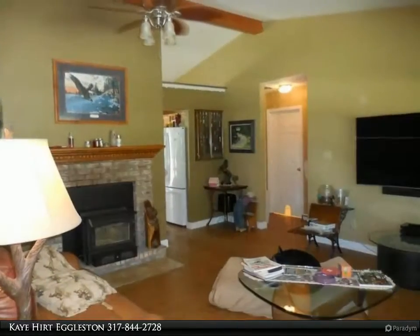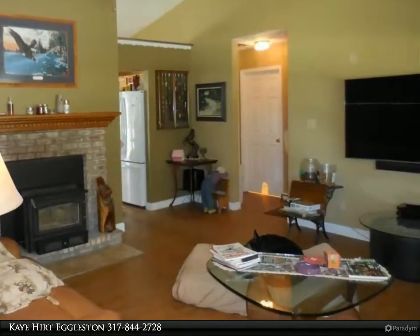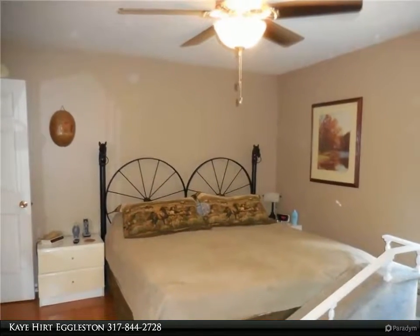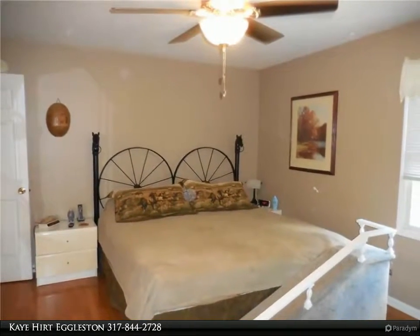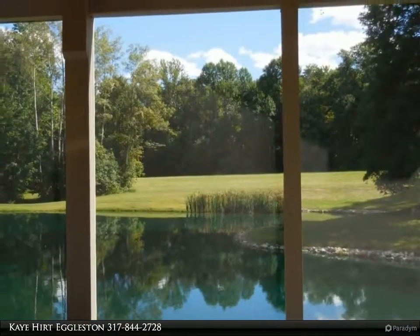Plus a gorgeous brick ranch home with wood stove, cathedral ceiling, laminate floors with thermal windows, super kitchen with all appliances, cozy dining area, three bedrooms, two baths, laundry room, plus a great screen porch and deck overlooking a stocked pond.